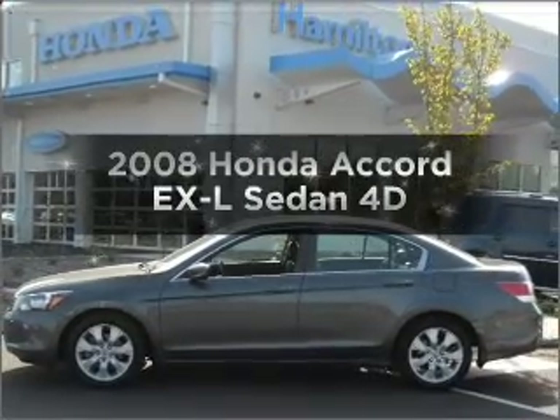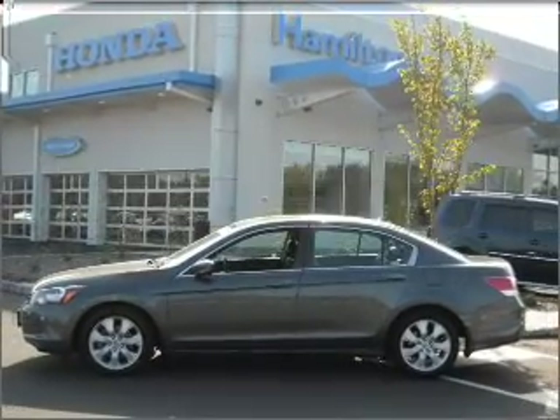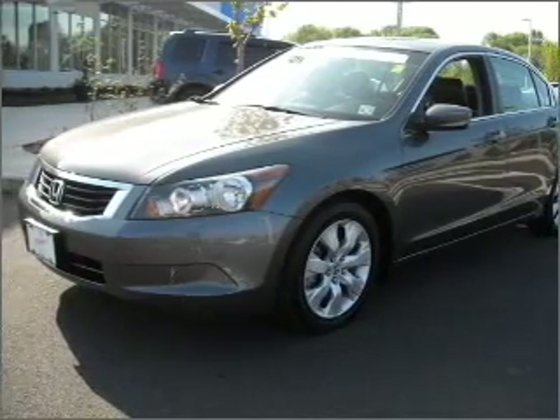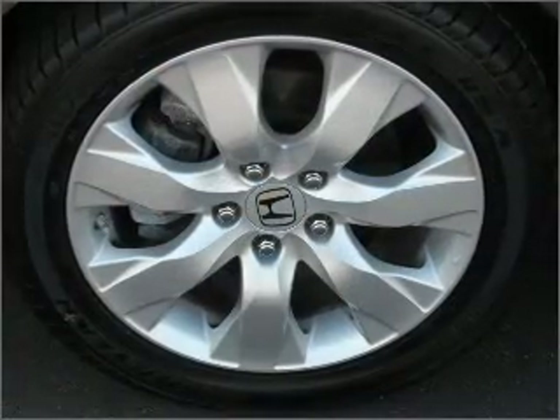Get noticed in this 2008 Honda Accord. If you're looking for an automobile with great attributes, look no further. With a reliable engine that responds smoothly to its automatic transmission.